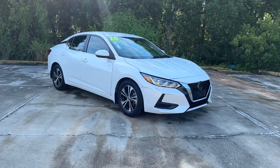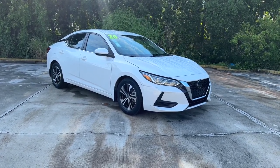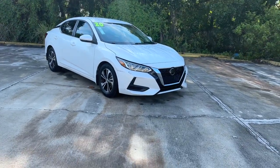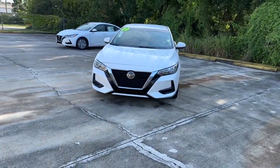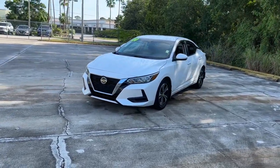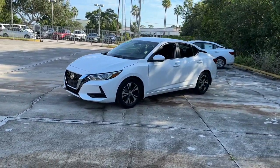Here is a wonderful 2020 Nissan Sentra. With less than 15,000 miles on the odometer, this vehicle stands out from the rest. Comfort, convenience, safety, and fun are all yours in the sleek and spirited Sentra.